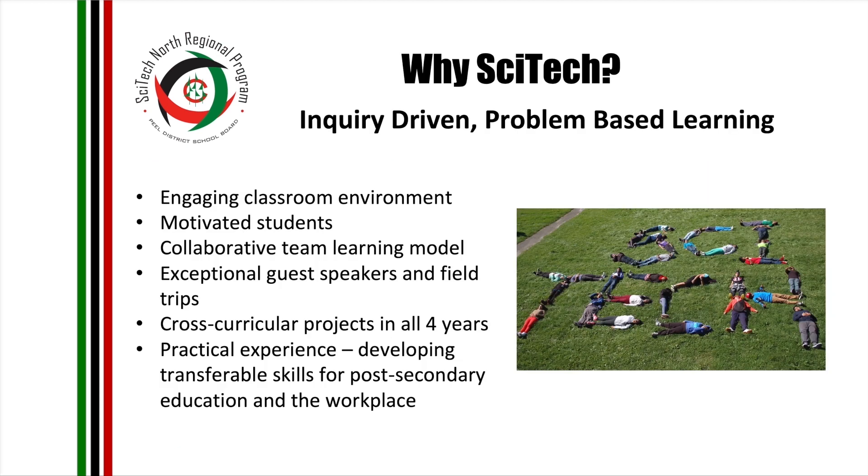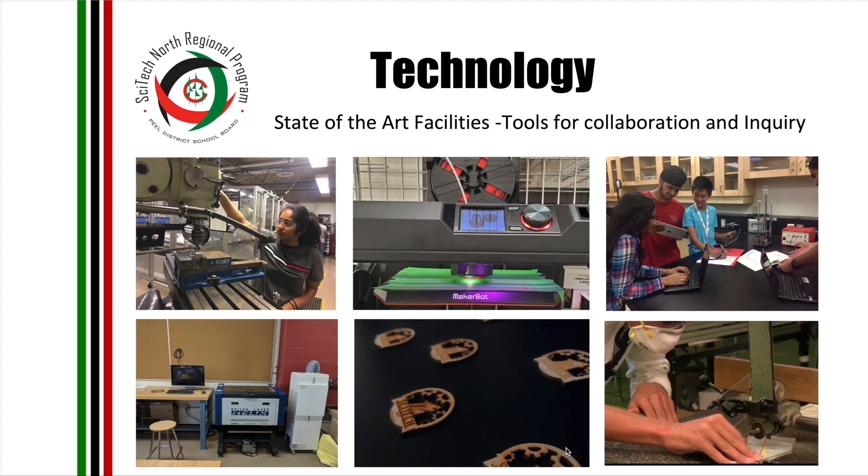Why SciTech? We promote inquiry-based learning. Our classrooms are filled with students that share the same passion, which results in an engaged classroom environment. Our students are constantly encouraged to think outside the box. We promote and teach our students to collaborate and share ideas. We plan trips and have speakers that enhance their learning. We create projects in all four years that cross between subjects. Students use their strengths, work together, and learn the curriculum to solve real, authentic challenges. I can brag about our equipment, but the equipment we have are tools to enhance learning — it is the strategies and the way our teachers present lessons that sets our program apart.